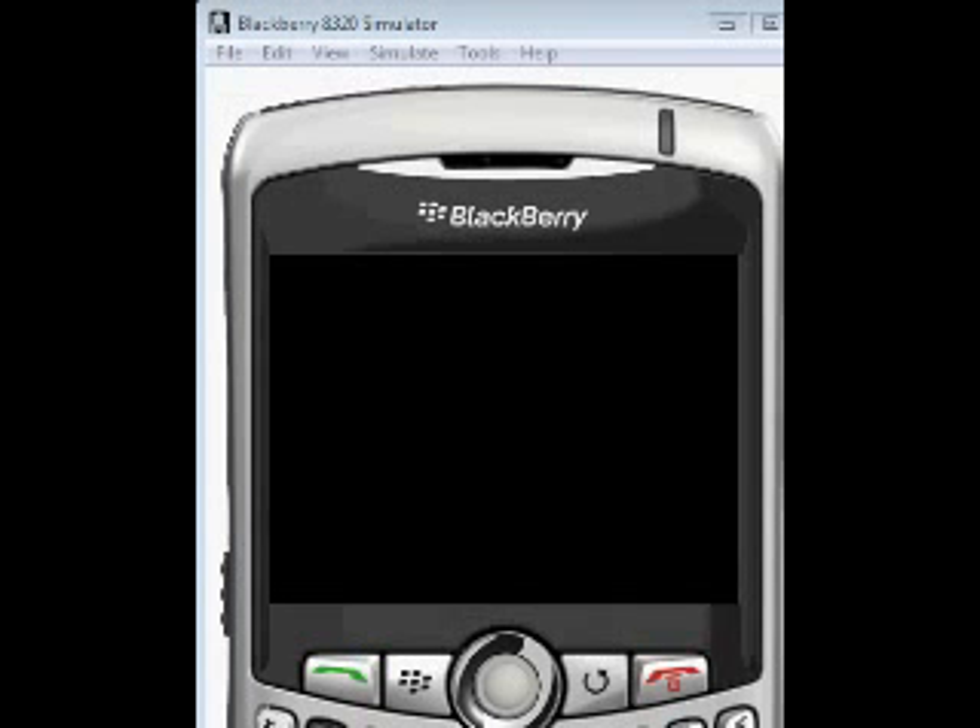I'm Steve and this is the BlackBerry Girls BlackBerry for Dummies. Today we're going to talk about a feature that's overlooked on BlackBerry phones — people just don't use it a lot.